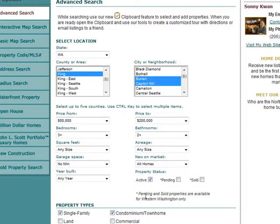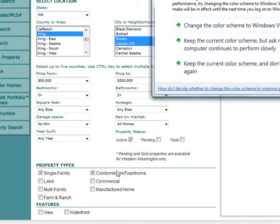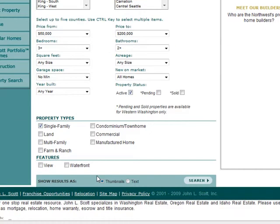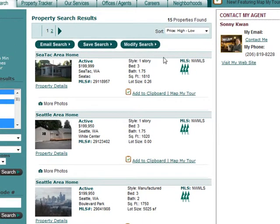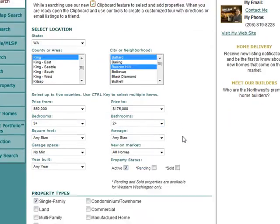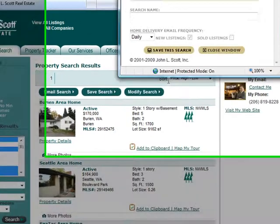Leave the status set to Active because you want to search for actively listed properties. Under property type, select Single Family for this instance, then click Search. These are all the properties that came up — fifteen properties across two pages. If you want to modify, click Modify and adjust the price to, say, $175,000 to get a smaller window of homes. That shows four properties within that $25,000 price difference. Then click Save Your Search.